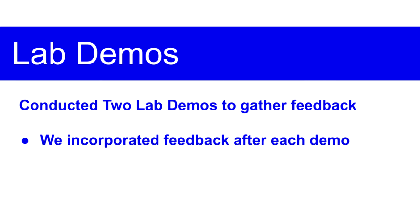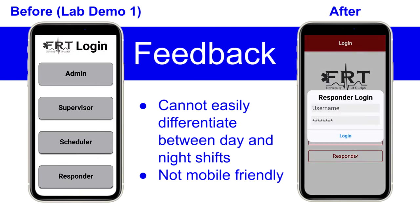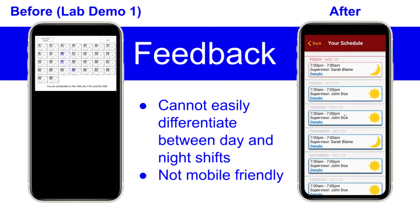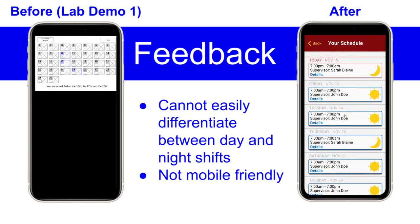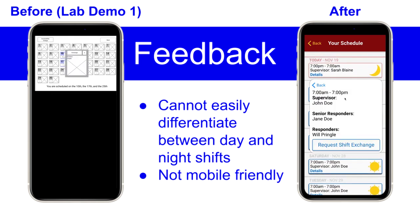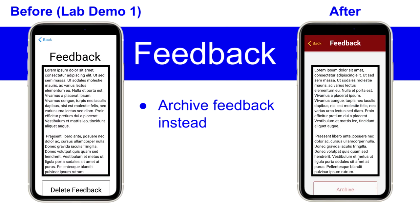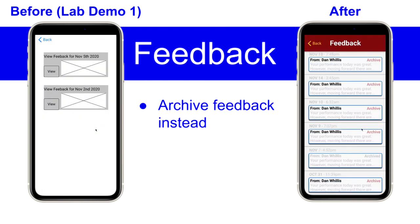We conducted two lab demos and iterated on our design each time. During the first demo, our participants pointed out areas for us to change in the next iteration. For example, participants noted it would be helpful to quickly recognize if a shift on the view shifts page was a day shift or a night shift. One of the volunteers also pointed out it would be useful to view shifts on a mobile phone. With this in mind, we created sun and moon icons to easily differentiate between day and night shifts, and also made the page more mobile-friendly. Another participant pointed out it doesn't make sense to delete feedback, and suggested a system to archive feedback and view it at a later date. The archiving feature acts as a recognition that the responder has viewed and acknowledged the feedback.